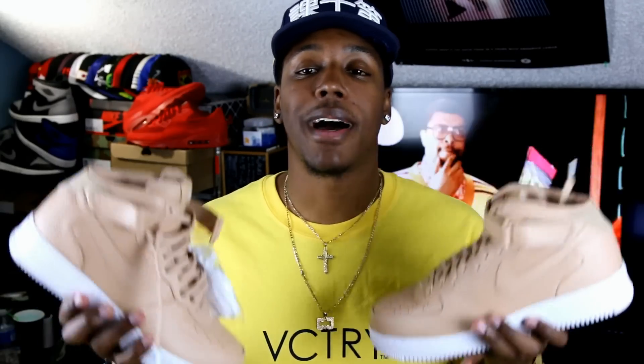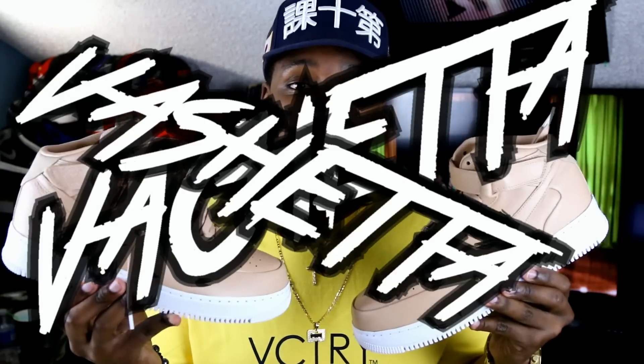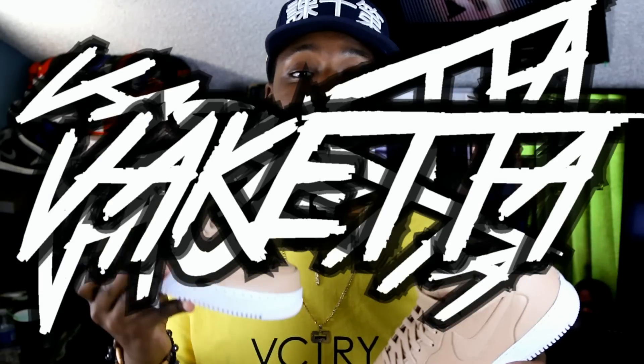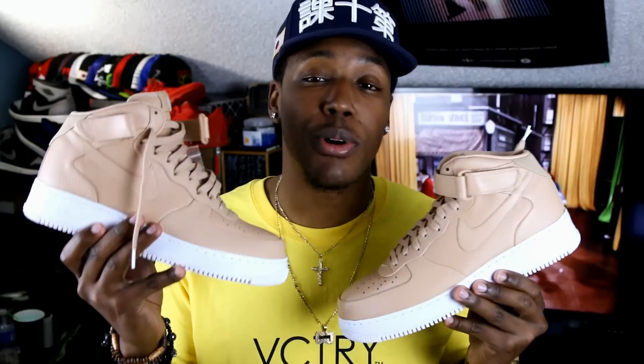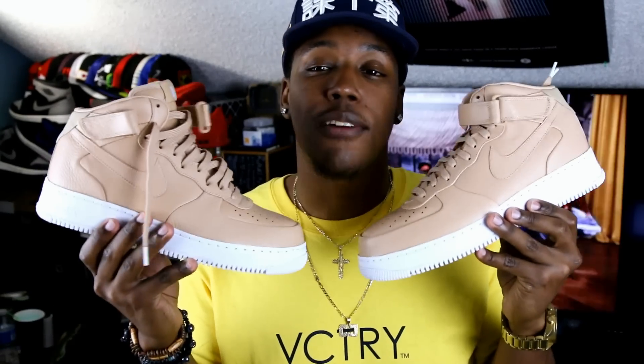So you guys just sent me a box — these bad boys right here. Now these are the — I've heard three names for them: I've heard Vachetta, Vachetta, and Vachetta, and I'm gonna go with the one that sounds most expensive. So we're just gonna stick with Vachetta Tan Air Force One Mid.